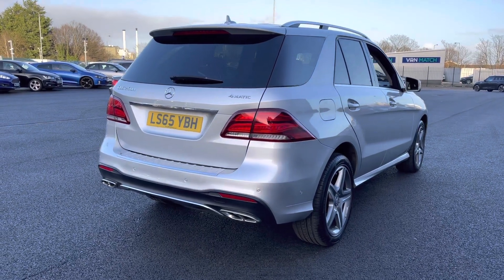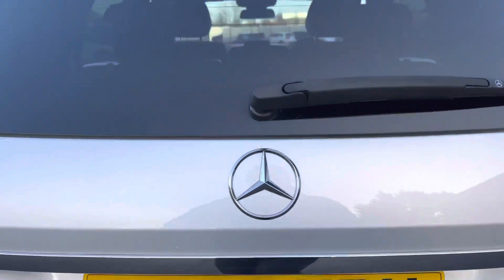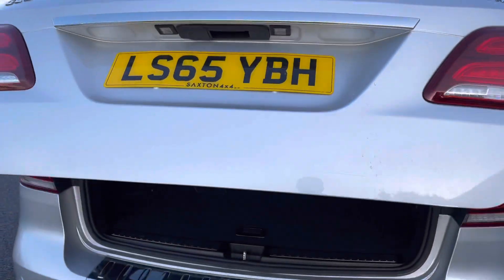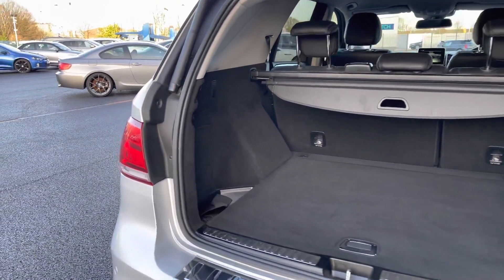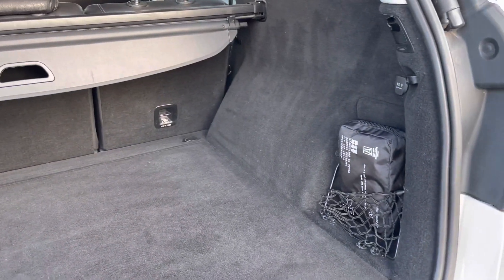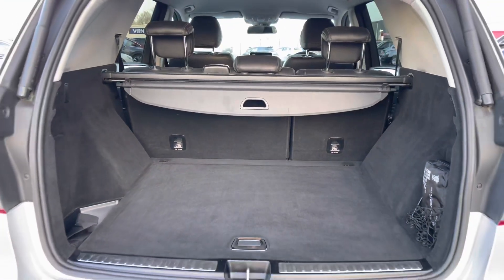If we come to the tailgate now, as you can see here, it is operated just underneath the Mercedes badge. It is electric as well, so you simply press the button and step away — it will automatically open for you. As you can see you do get a great size boot, you do also have little extra cubby holes at either side, and 60-40 fold-down rear seats should you need any extra space.